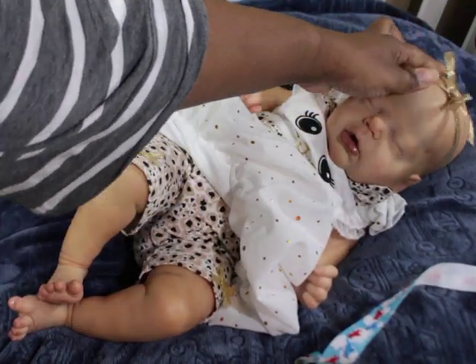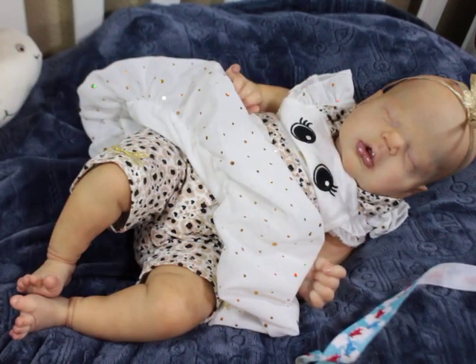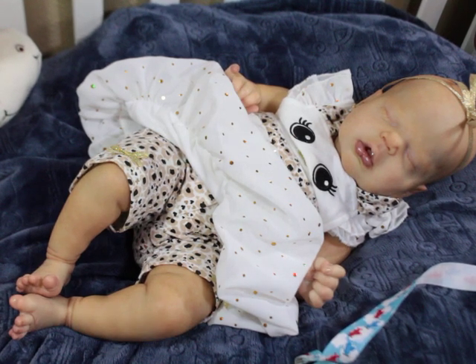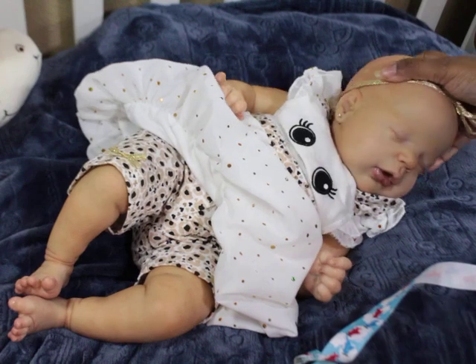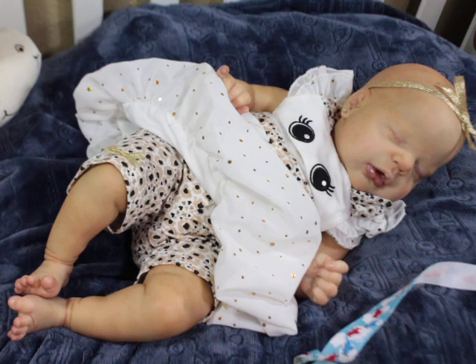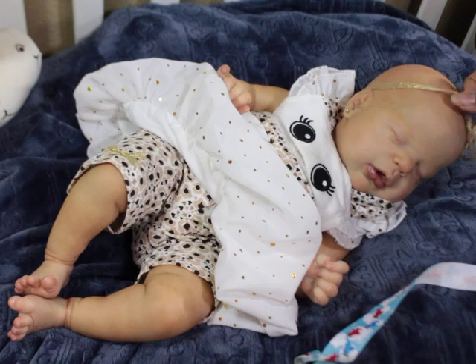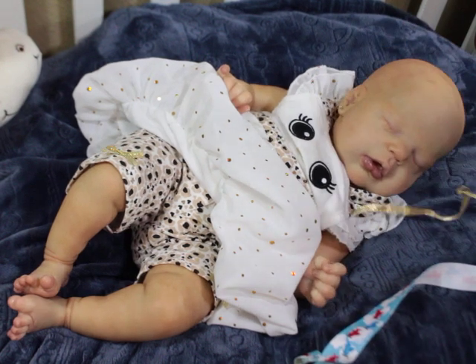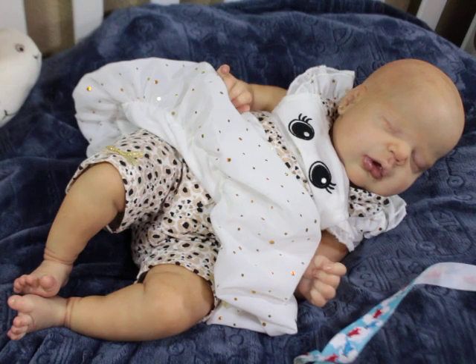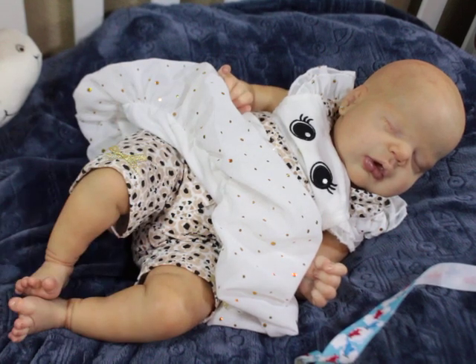Charlotte is the Alexis sculpt by Cassie Brace, and she was painted by me. She's currently posted somewhere saying she's for sale, but every time I look at her I love this baby, so I don't know if that will last. This headband actually came in a box opening — it was wrapping up a blanket — and I decided it matched her glittery outfit, so I made her a headband.